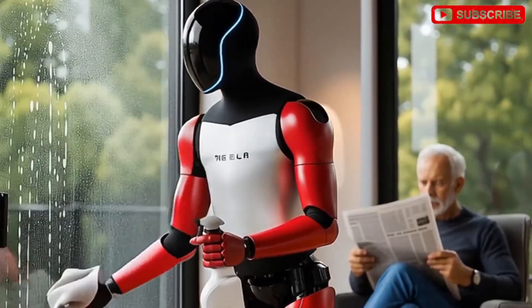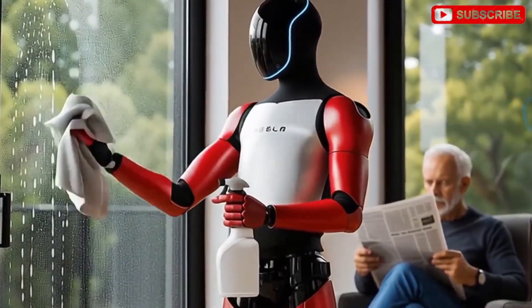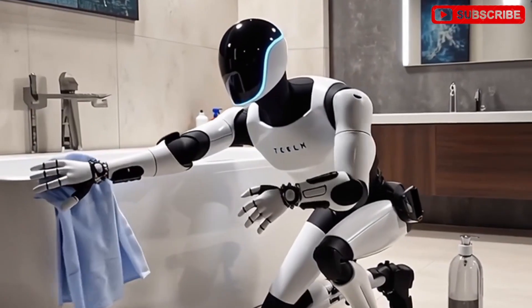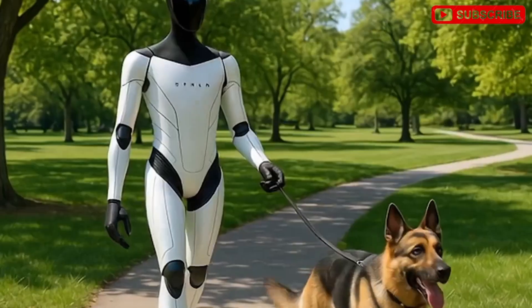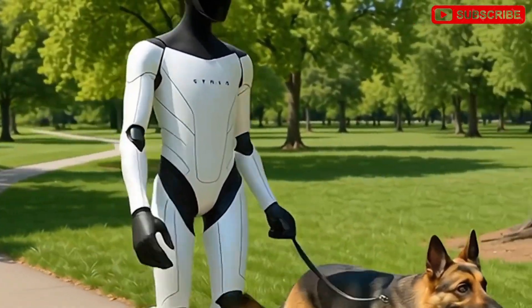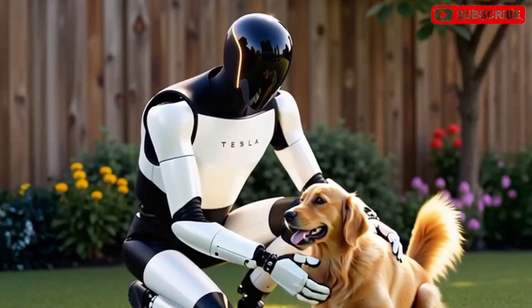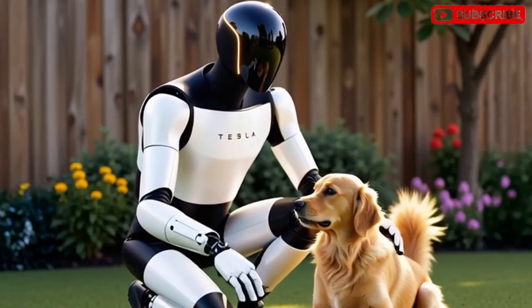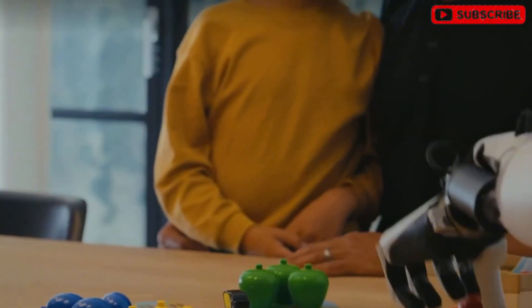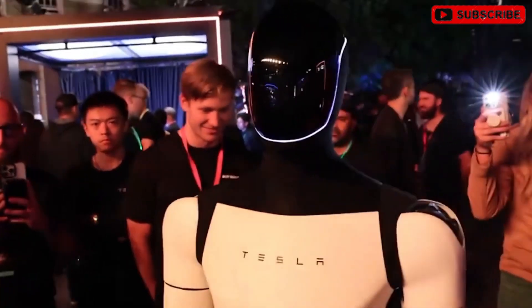These robots are not only walking, but performing complex movements and actions in real-world settings. However, most technology companies tend to stop at showcasing robots that carry or perform acrobatics. Elon Musk is taking a different approach by unveiling TeslaBot version 3.5, a robot designed to handle over 3,000 different tasks through a diverse toolkit.